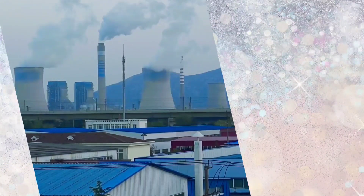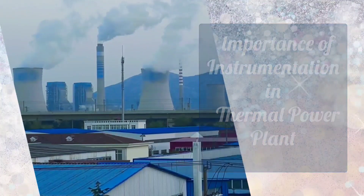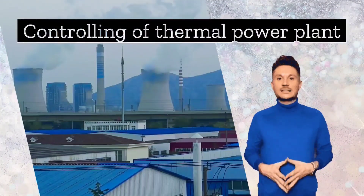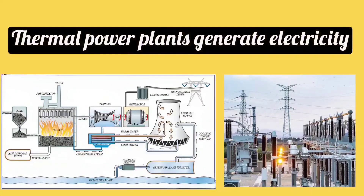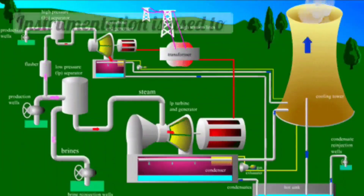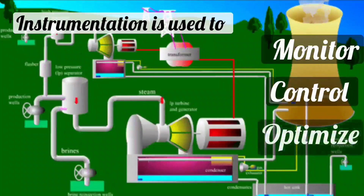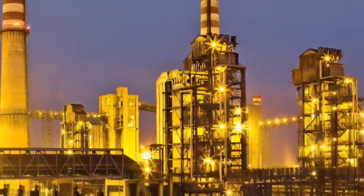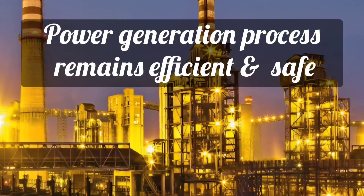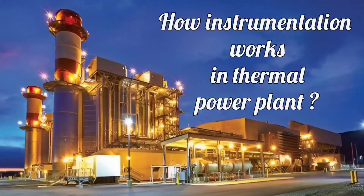Friends, today we will tell you what is the importance of instrumentation in thermal power plant. From this video, you will also understand the controlling of thermal power plant. Thermal power plants generate electricity, and instrumentation is important in monitoring and controlling of these plants. It is used to monitor, control, and optimize the operations so that the power generation process remains efficient and safe. Let us understand how instrumentation works in a thermal power plant.